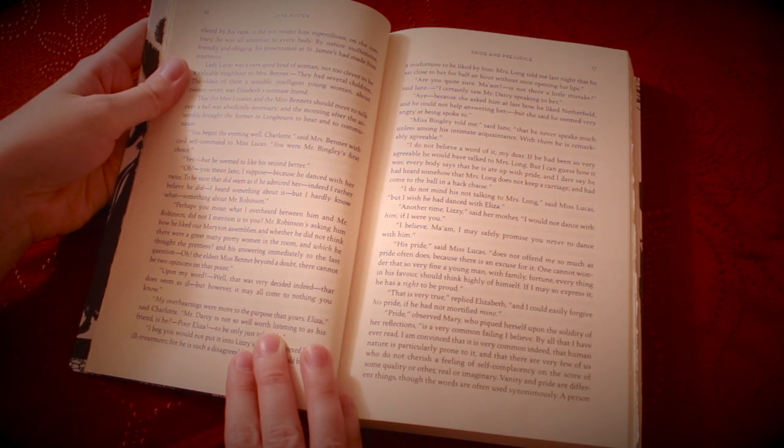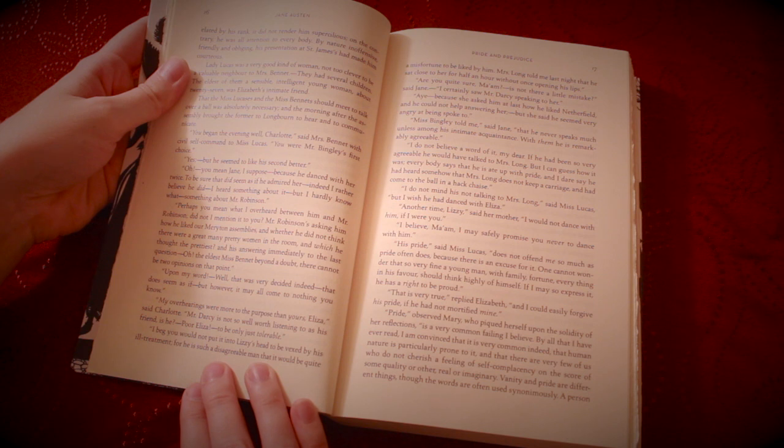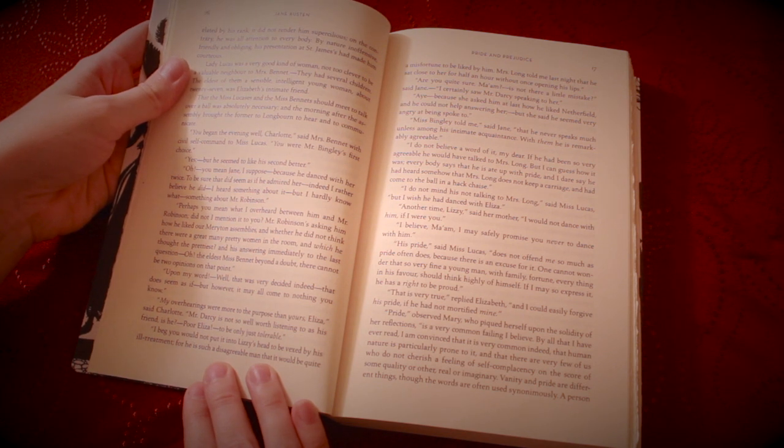"My overhearings were more to the purpose than yours, Eliza," said Charlotte. "Mr. Darcy is not so well worth listening to as his friend, is he? Poor Eliza, to be only just tolerable." "I beg you would not put it into Lizzy's head to be vexed by his ill treatment, for he is such a disagreeable man that it would be quite a misfortune to be liked by him."